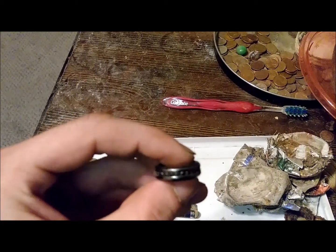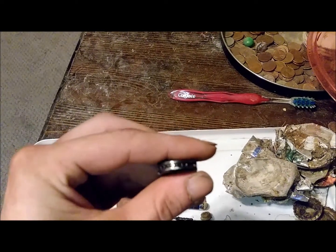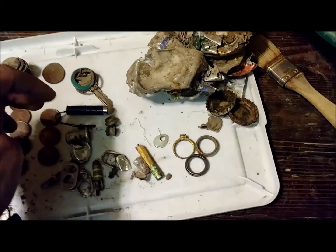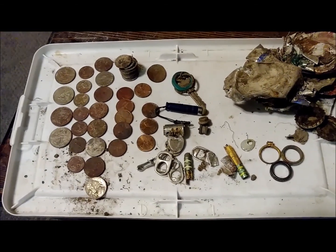Those don't look like diamonds to me — they're dark. But that's the find of the day. I was very surprised to find three rings. That's the day with the AT Pro.